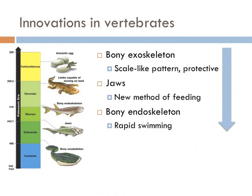Jaws also developed in the vertebrates. This represented a new method of feeding, in which a mouth is connected to a hinge that allows it to open and close very precisely. This proved so effective that nearly all vertebrates to this day have jaws. Contrary to what you might think, not all vertebrates have a bony endoskeleton. This innovation came during the Silurian and gave fish with a bony endoskeleton a major advantage in the water due to their ability to swim much more quickly and precisely.